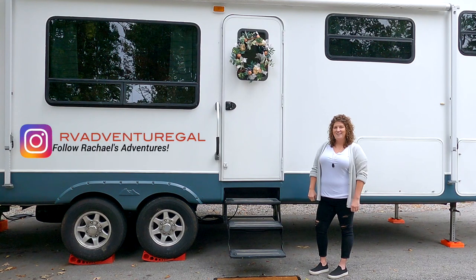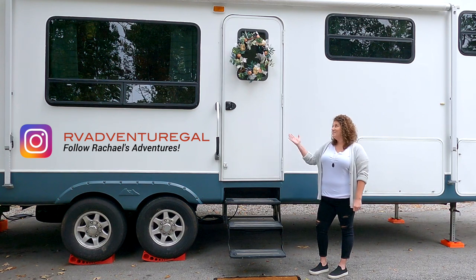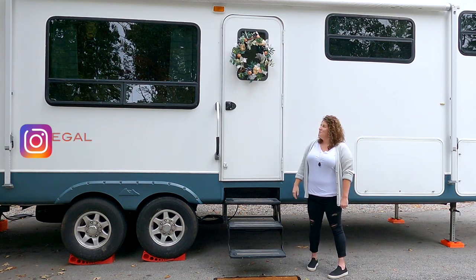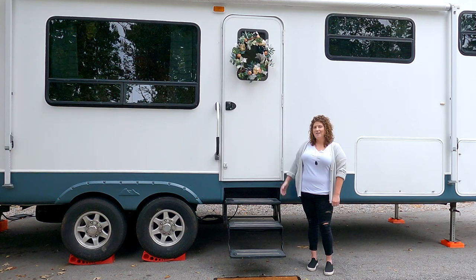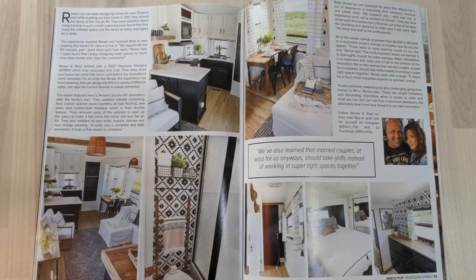Good morning, I'm Rachel. I am 38 years old. I grew up originally in western Kentucky and I full-time in my 2007 Keystone Mountaineer. You may have seen the inside — it was renovated by a really good friend of mine, Renee, from Wisco Flip. It was featured in Rootless Living Magazine in the September-October issue.